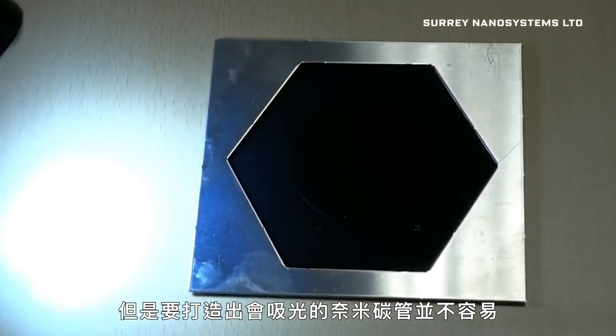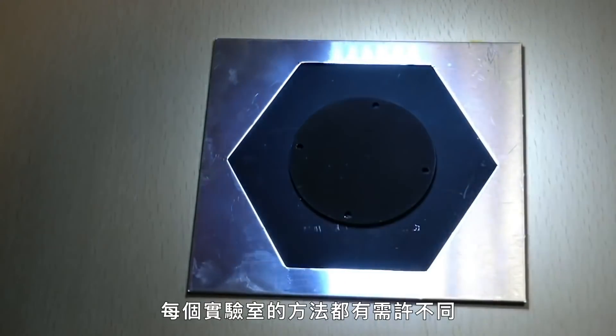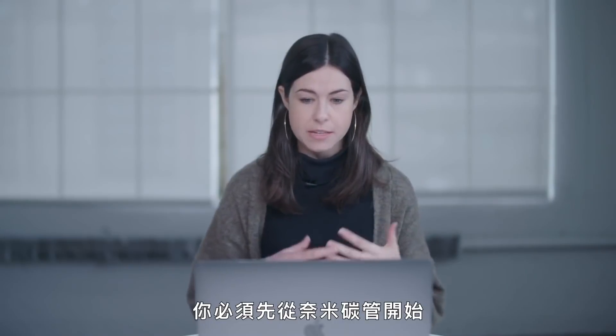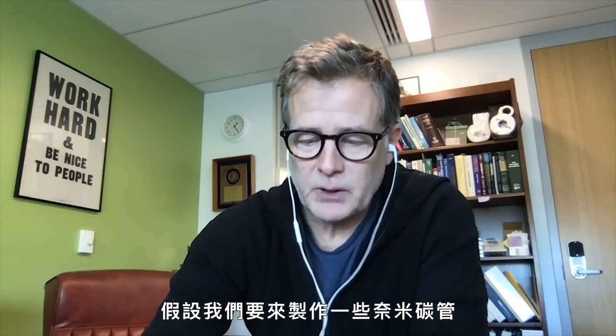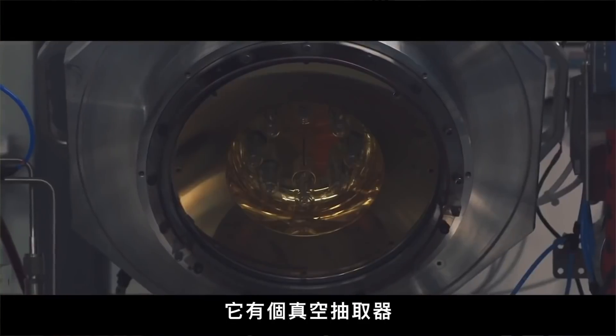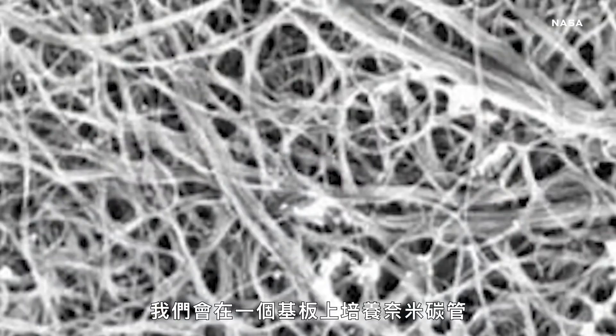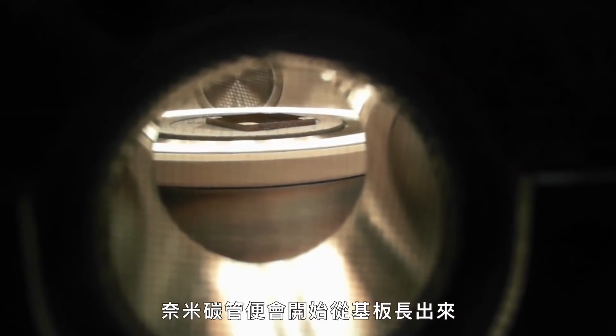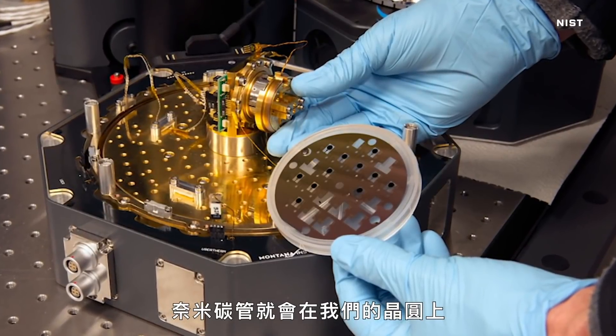Making light-absorbing carbon nanotubes isn't easy — it has to be done under careful conditions. Each lab does it a little differently, but the basics are roughly the same. We grow them in an evacuated oven — that is, it has a vacuum. We introduce carbon into that oven, and that's going to be the basis of the nanotube. We grow the nanotubes on a substrate, which in our case is silicon — you can think of that as the cookie sheet. Then we grease the cookie sheet with iron, and as the substrate heats up and the carbon is introduced, the nanotube will start to grow from the substrate. The longer we bake it, the taller the nanotube will grow. After that, we take it out of the oven and we have a wafer with nanotubes on it.